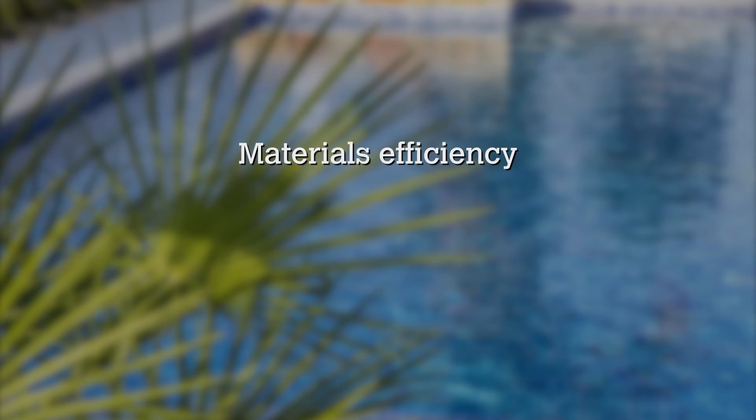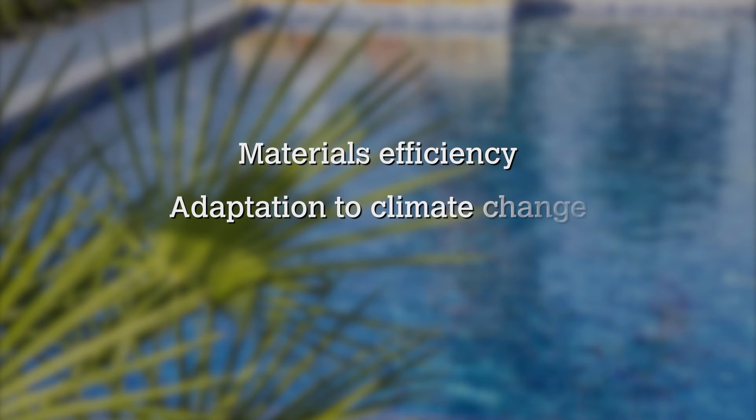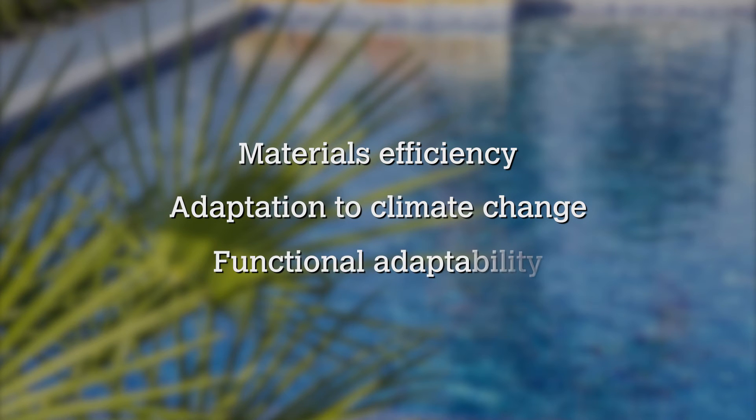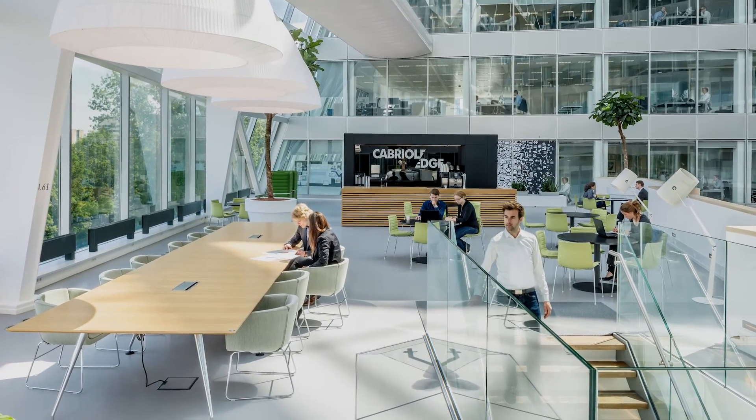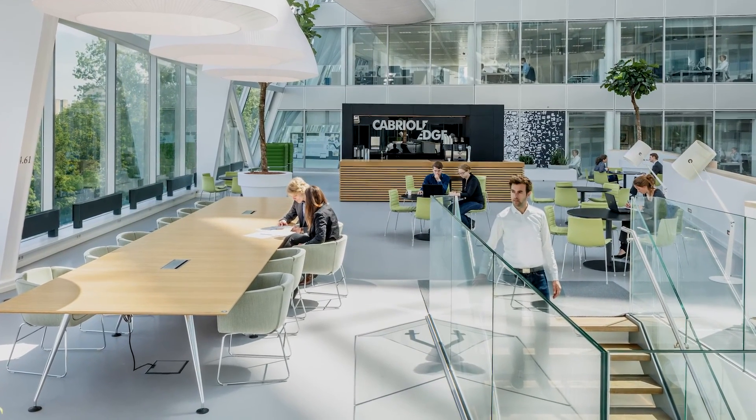As well as those changes to existing issues, we've also introduced three new issues: materials efficiency, adaptation to climate change, and functional adaptability. These are all making the building more efficient and more resilient to future changes.